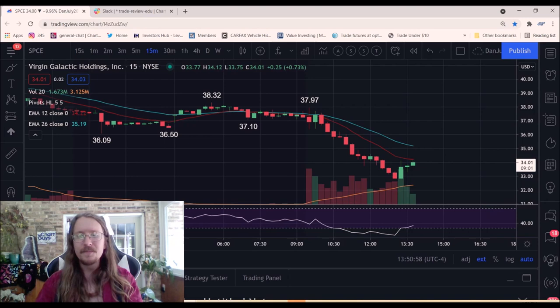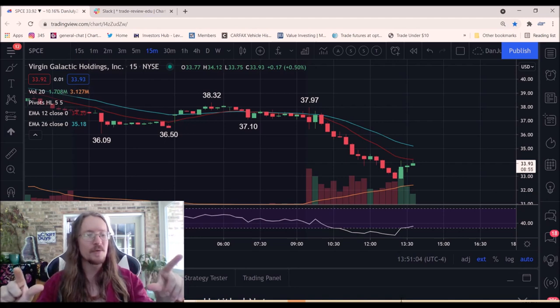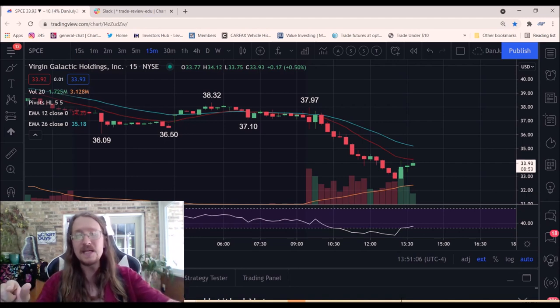The big moral of the story was that message before it all happened — not going to force trades. I know a good opportunity will present itself in due time. I didn't think it would happen an hour later, but that was essentially just patience paying off.